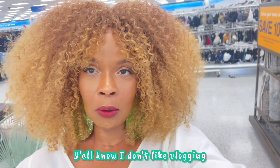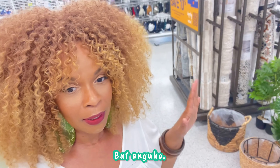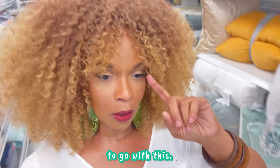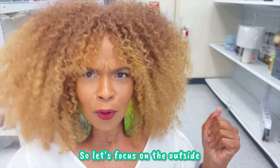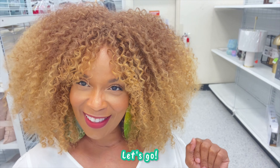Y'all know I don't like vlogging. If you've been following me, I like it but I don't. But anywho, I'm gonna start walking around and look for some more stuff to go with this. I kinda wanna do a patio look today. So let's focus on the outside and make your patio really cute. Let's go!